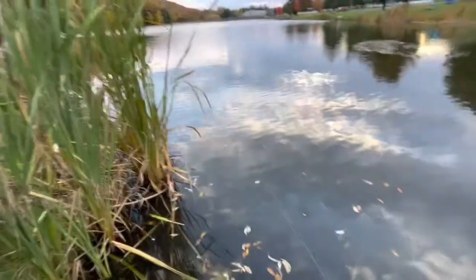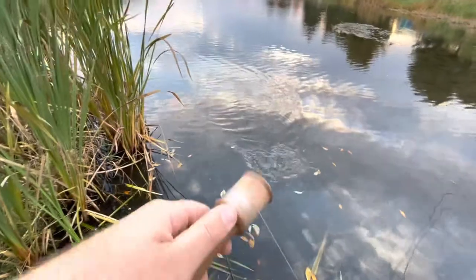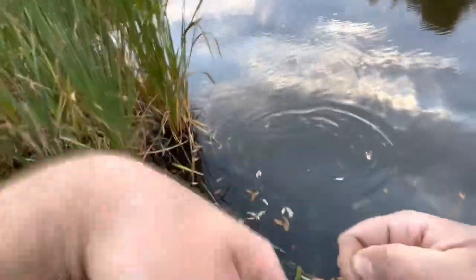What do we got here? Probably just a bluegill. What is this? Oh, just a bluegill. That's all right.